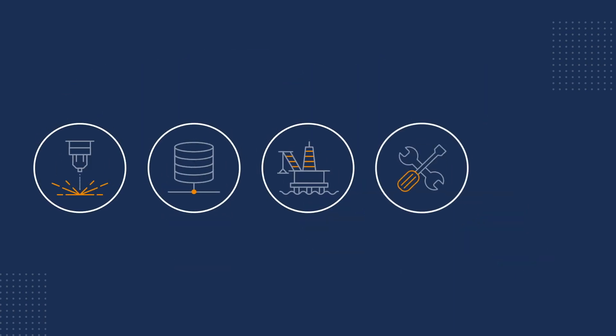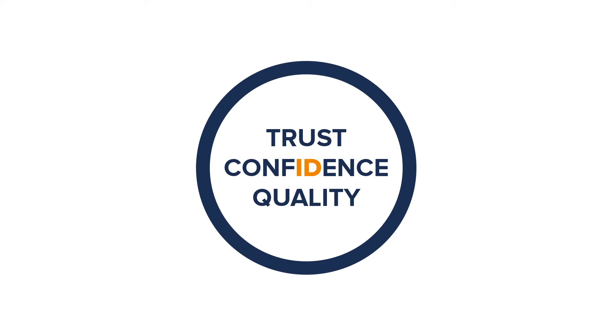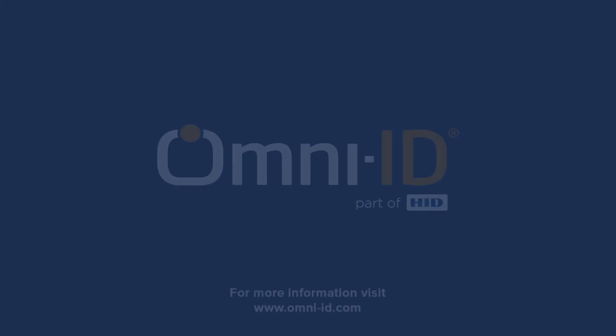OmniID is a true IoT innovator and is harnessing BLE alongside other technologies to develop advanced tracking solutions for a wider range of applications and use cases. For more information, visit www.omni-id.com/Sense.